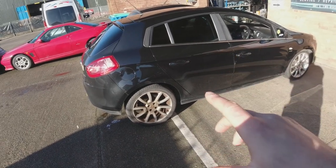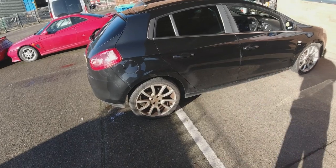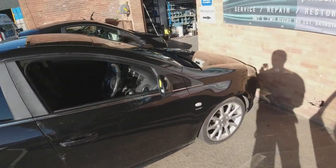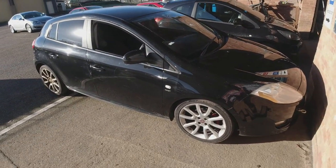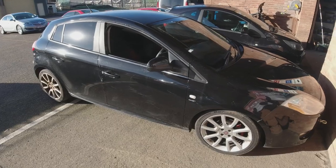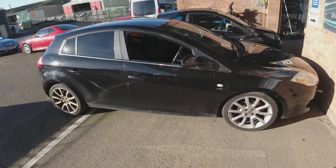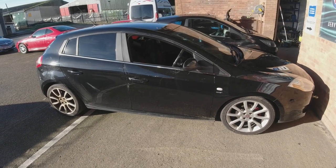Once I've given this a clean and a buff, sorted the wheels and the interior, this is going to be a really nice looking car. I can't imagine it would take too long to sell — especially as we have lots of customers who are into Fiats and Alfas. I imagine it'll go quick, but I won't mind having to drive it around a bit myself. It's a great engine; if you've never driven the 150 brake horsepower 1.9 diesel in the Alfas they go really well.